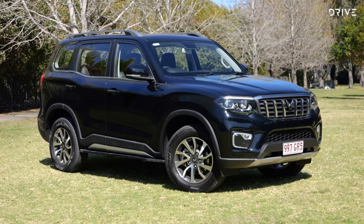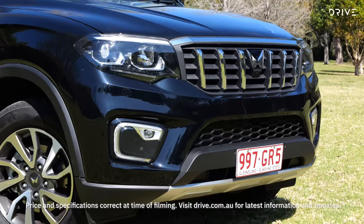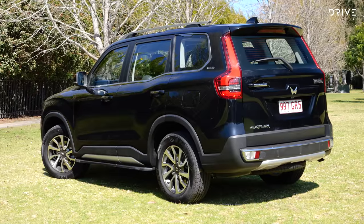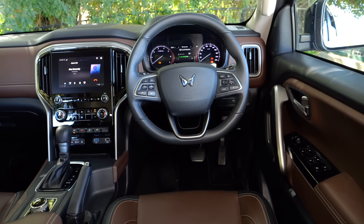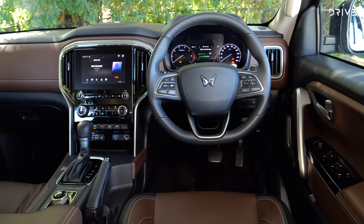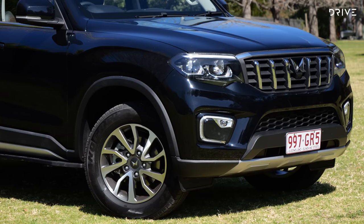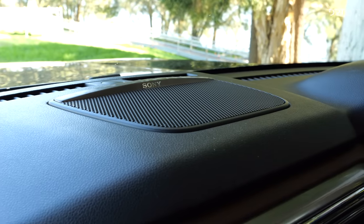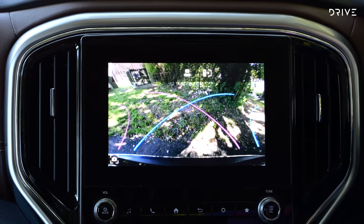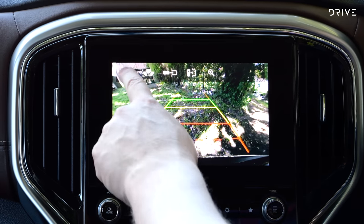The Mahindra Scorpio comes in at a lower price — $44,990 drive away — for this top Z8L specification. For that money, you get an 8-inch infotainment display, brown leatherette materials, 18-inch alloy wheels, projector LED headlights, but only the driver's seat gets electric adjustment. Other bits include a 12-speaker Sony-branded sound system, front camera, front parking sensors, and a wireless charging pad.